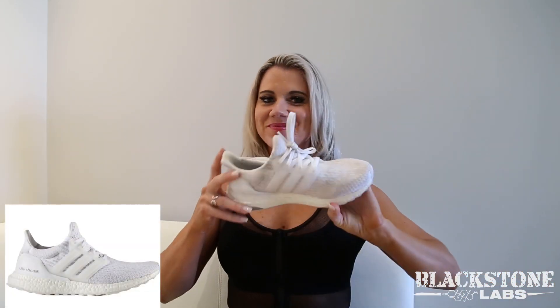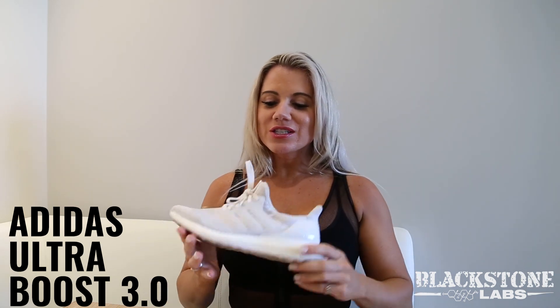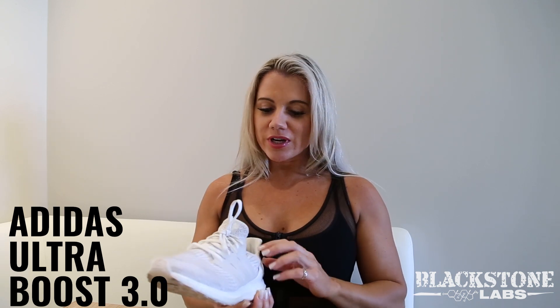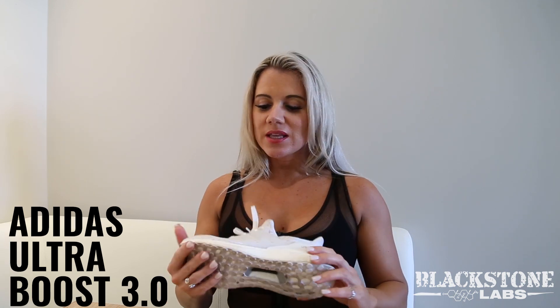Next is the Adidas Ultra Boost 3.0. This shoe is ultra comfortable — it's called Ultra Boost, and it truly is ultra comfortable. It feels amazing on your foot. If you're going to go walking around Europe, this is a good shoe. It's okay for some cardio, but I wouldn't use it as a running shoe. For lifting — legs, upper body, plyometrics — this is a decent and super comfortable shoe.